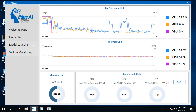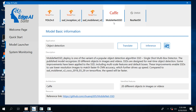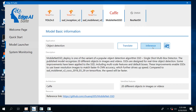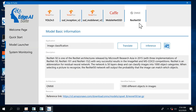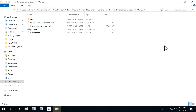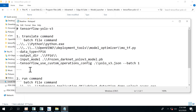For model translation, Edge AI Suite has a GUI for quick deployment and user experience. In the Model Launcher, you will find lots of open-source AI models. Select one of the models for translation and inference. Click Translate and wait for the process to complete. After that, click Inference and you can see the inference result in a few seconds. Besides the Caffe framework, we also provide ONNX and TensorFlow as translation examples. For more details about parameters of model translation, you can go to Generic Models in the Model Launcher folder — all commands and parameters are listed in the README file.